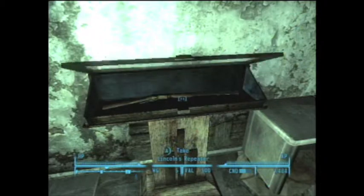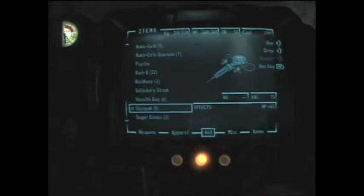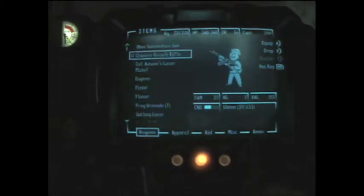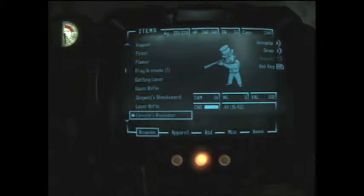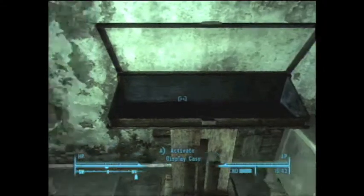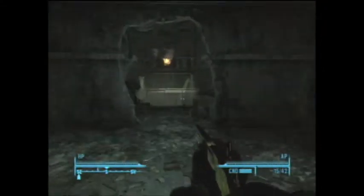And there it is. It uses 44 magnum rounds, and it looks just like a 10mm lever action rifle. It has a very long range and is very powerful. And if you're doing the Head of State quest, the poster that you need is right to the left.